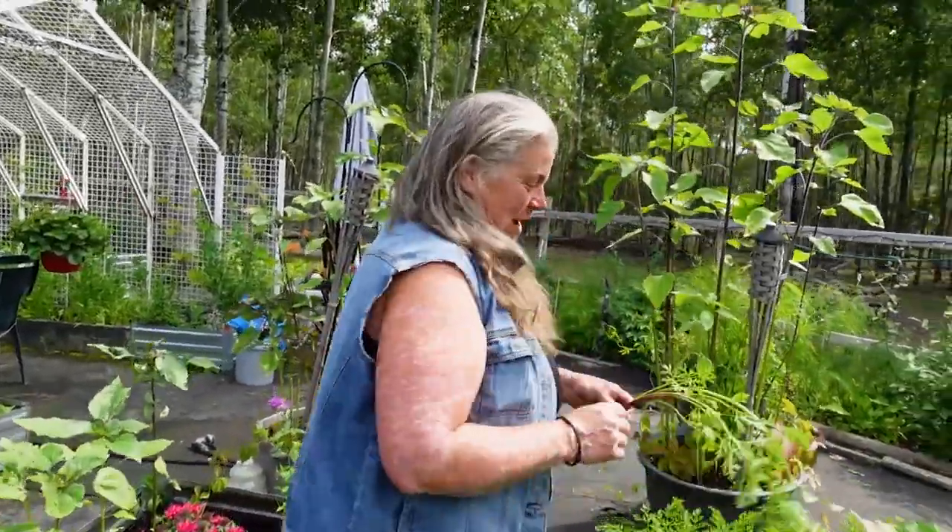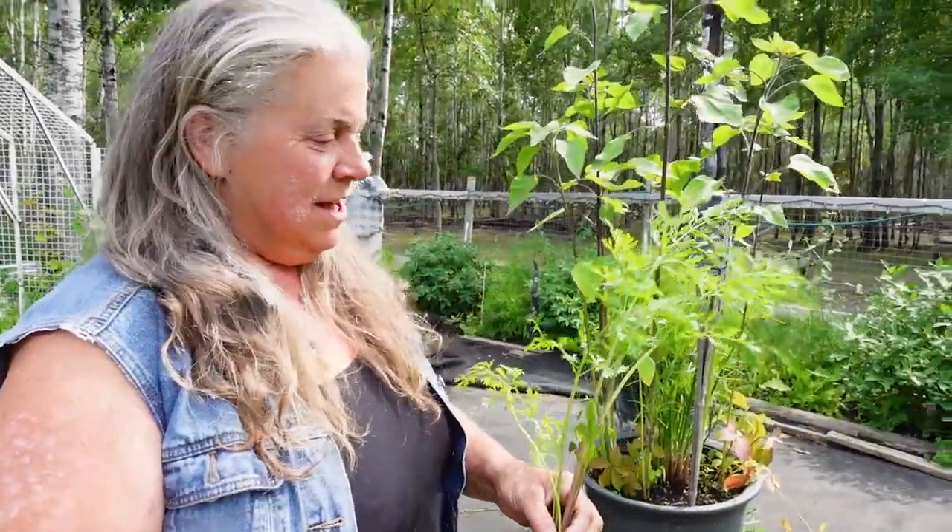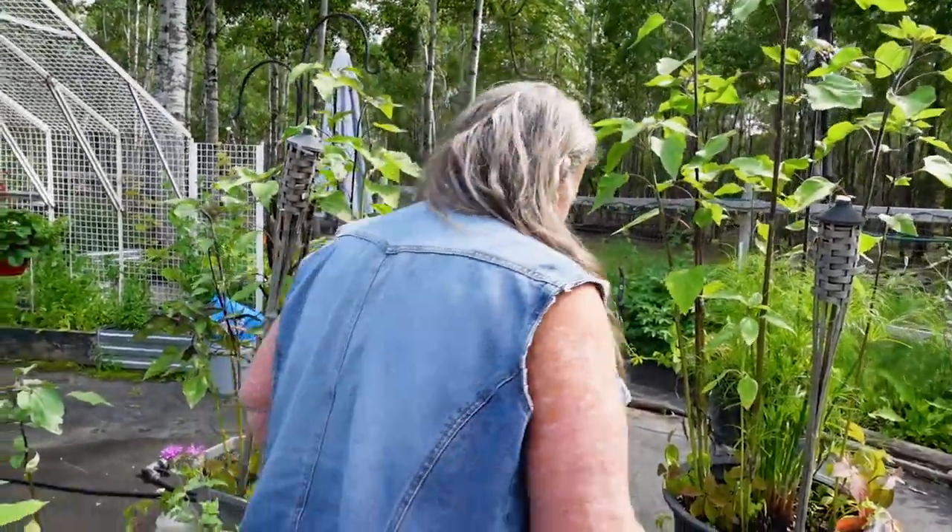This is the fun part about gardening — right? And the things that you learn. The tops of carrots are good for like a pesto. Tops are edible, bottoms are edible. Awesome.